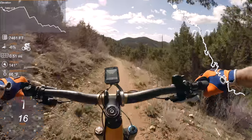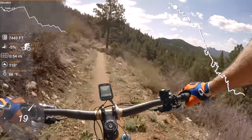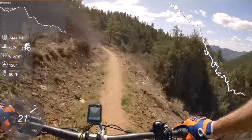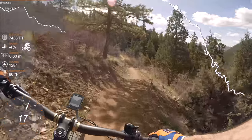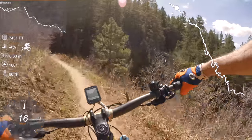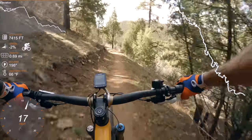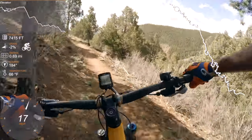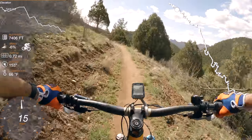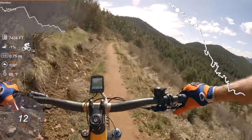Now this is mostly dusty, loose singletrack. Traction can be a bit testing at times. I said this is a fairly quiet trail system, but you can still expect people on a Sunday morning. But compared to some other places, this is pretty deserted.